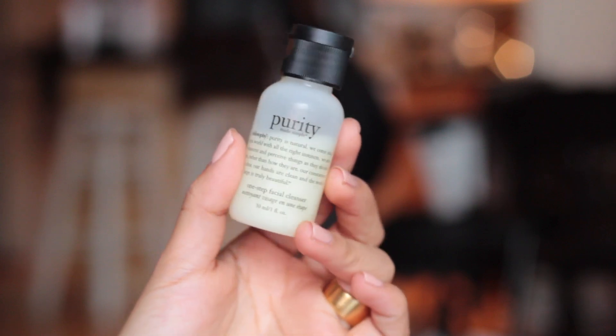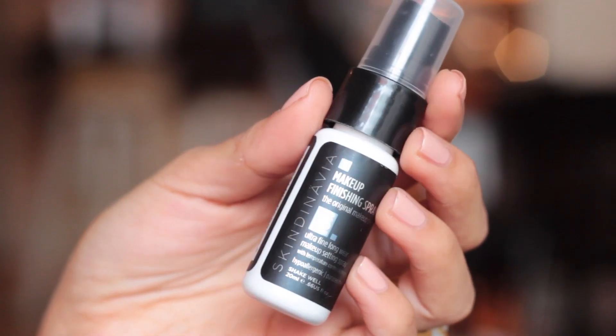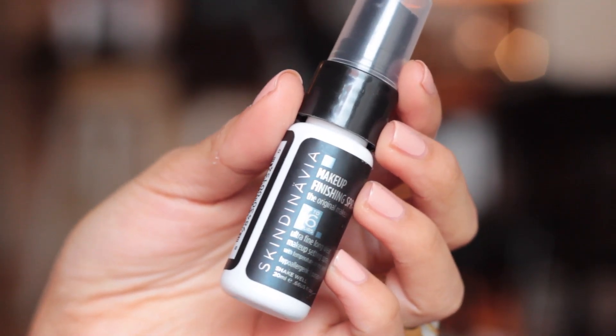As a cleanser, I just have this little travel size of the Purity from Philosophy. This is just a really great cleanser. I also use it with my Clarisonic — which for some reason is not in my train case, but I usually travel with it too — because it's a fairly gentle cleanser to use with a Clarisonic. I have the Skindinavia Makeup Finishing Spray in a little mini bottle. I love this travel size and I'm planning on just refilling it for travel purposes.